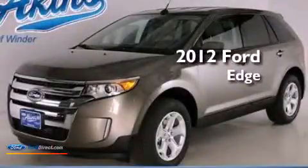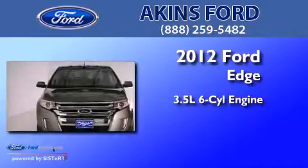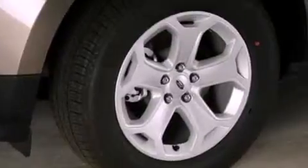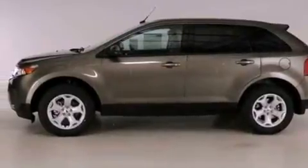This is a 2012 Ford Edge. It has a 3.5-liter six-cylinder engine and an automatic transmission. Its top features include a low-tire pressure indicator, traction control and stability control systems, 18-inch wheels, and satellite radio.